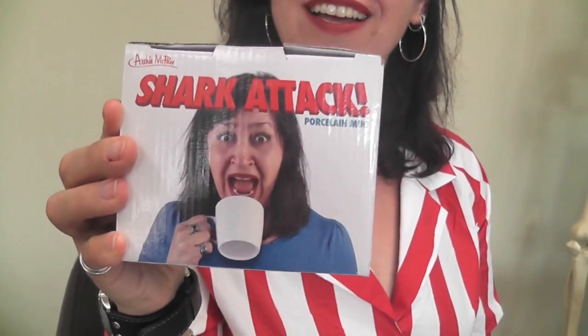This time around, my favorite is the Shark Attack mug. That is a beautiful mug. Please note the picture of me on it. And sure, you're just drinking out of your mug. Uh-oh. Shark attack.